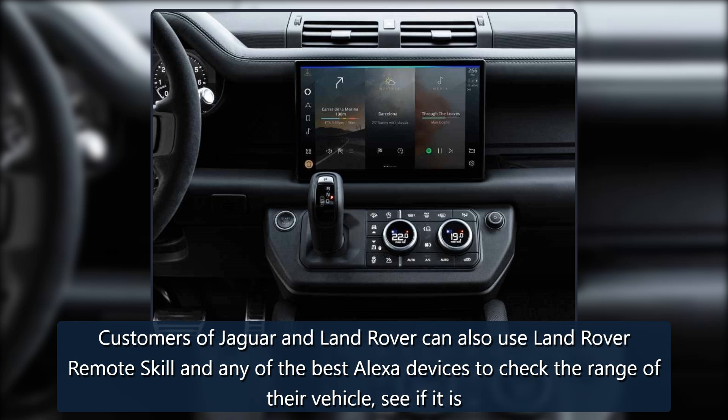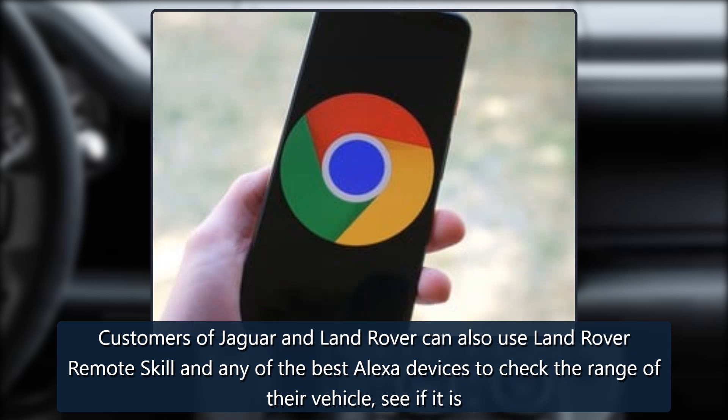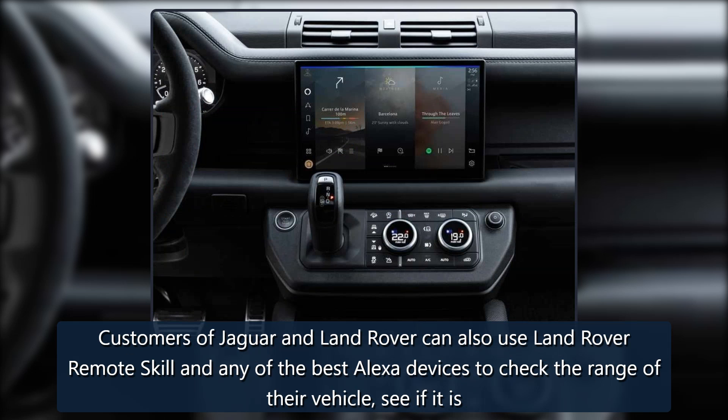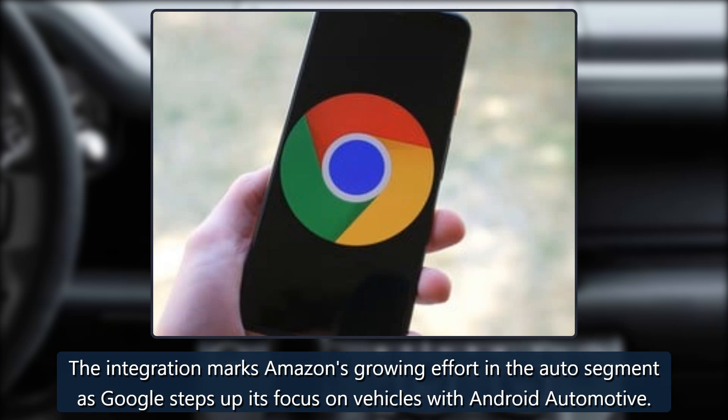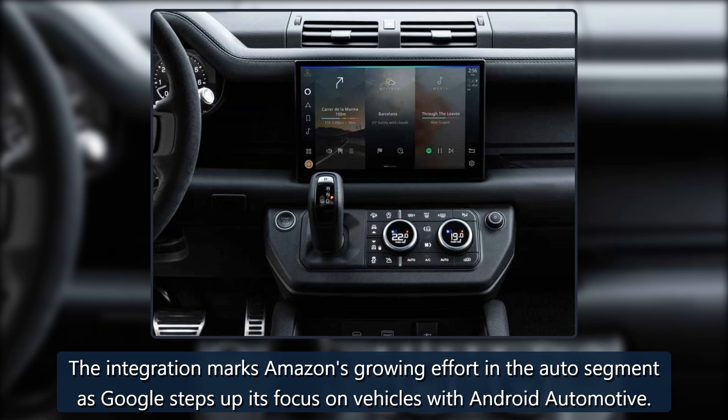Customers of Jaguar and Land Rover can also use Land Rover Remote Skill and any of the best Alexa devices to check the range of their vehicle, see if it is fully charged, or remotely start the climate control system. The integration marks Amazon's growing effort in the auto segment as Google steps up its focus on vehicles with Android Automotive.